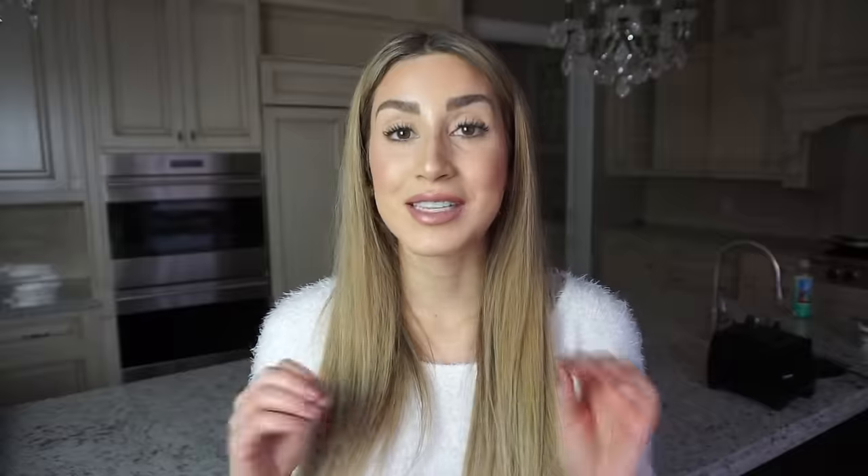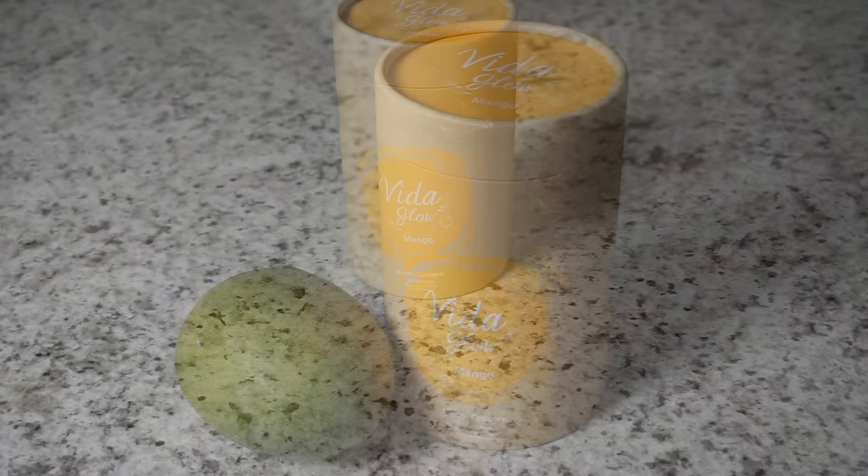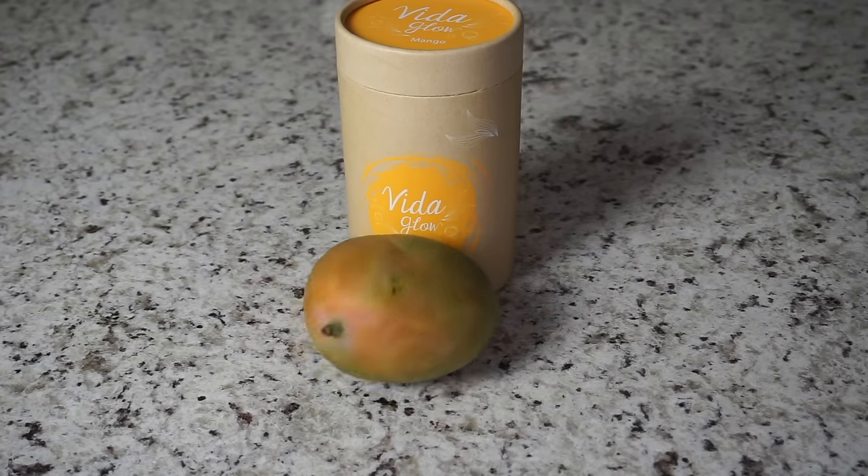Today I'm going to be sharing with you one incredible biohack that I have been testing out for the last six months or so, and I truly believe it has made all the difference in the world for my hair, my skin, and my nails. That biohack is marine collagen. I have been using marine collagen on and off for the past two years, but over the last six months I've been really consistent with it, and since being consistent I've seen such a huge transformation in my hair health.